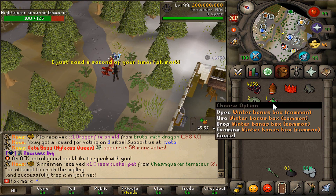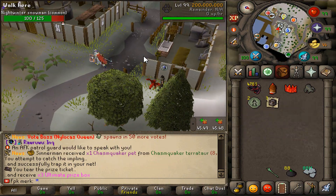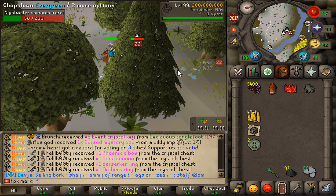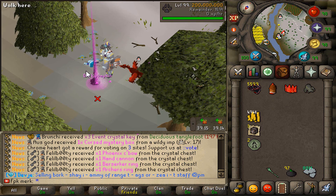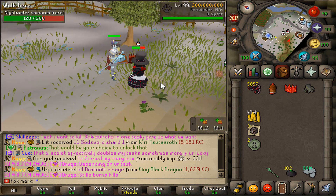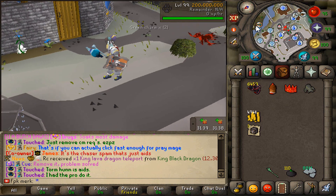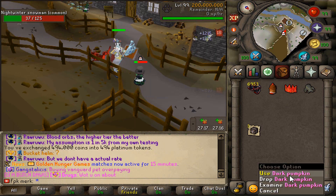We have a Night Winter impling right here, caught it! We also got a Winter Bonus Box common and a price ticket out of that. We're now at 4,700 Night Winter tokens and 88 dark pumpkins. Another Night Winter snowman, and we're hitting 5,400 Night Winter tokens and 97 dark pumpkins. Approaching 6,000 Night Winter tokens with another rare Night Winter snowman appearing.